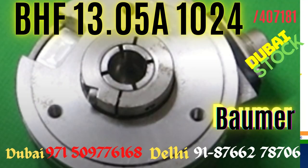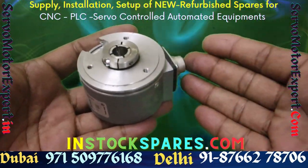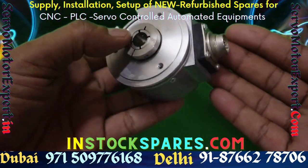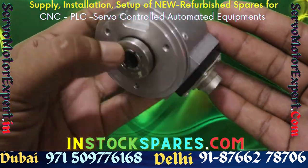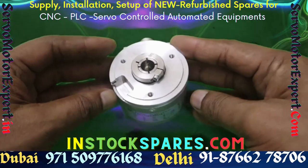We supply it to some of our clients in the region when servicing their machines, as this encoder is needed as a spare part. If you are looking for this or any other Bomber encoder, it is available in our Dubai office and you can get it right away.